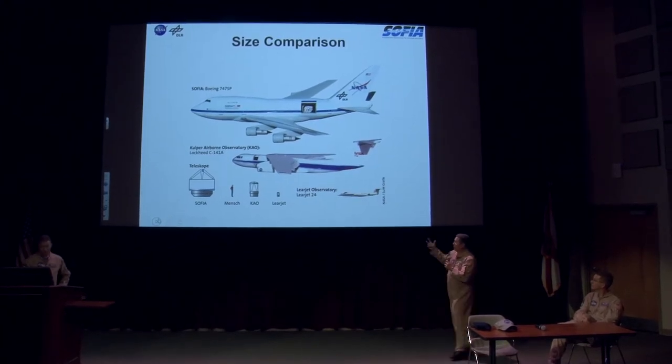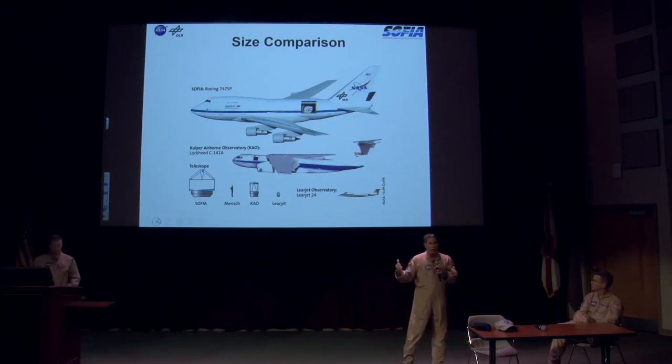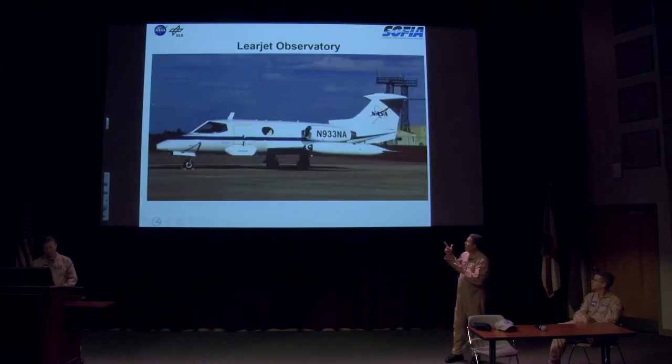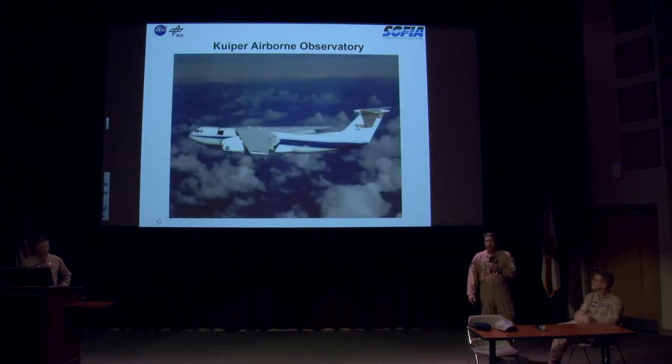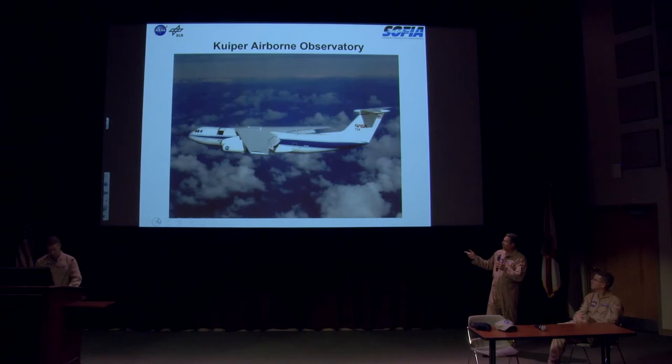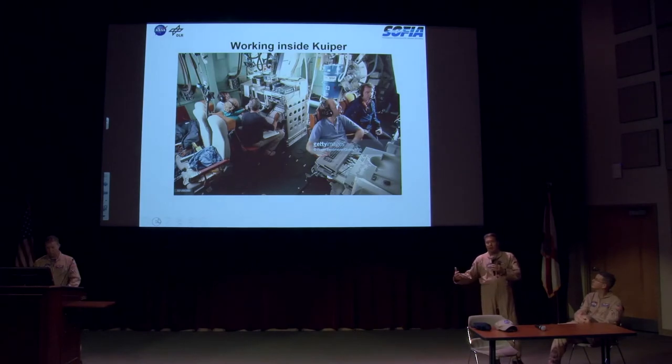Here's the size difference. The Learjet carried a very small telescope. The KAO, the Kuiper Airborne Observatory, carried a one-meter primary mirror, and ours is two and a half meters. The Learjet had just a small telescope poking out a port on the side, giving about three and a half to four hours of observing time. The C-141 gave a little more flexibility with several hours in flight and the telescope mounted up front, but they had to build a giant metal box around it, making the alleyway very narrow and the airplane very loud. People I've talked to said it was not the most comfortable ride, but they did a lot of good work there.